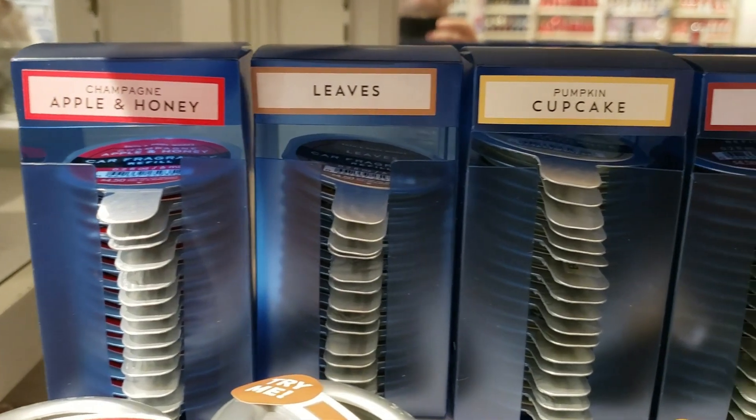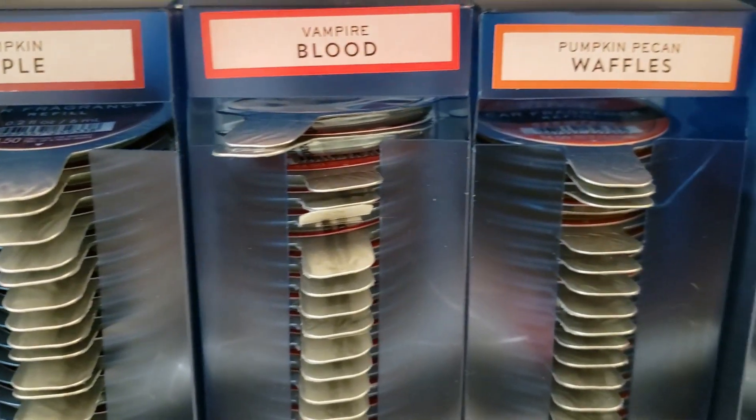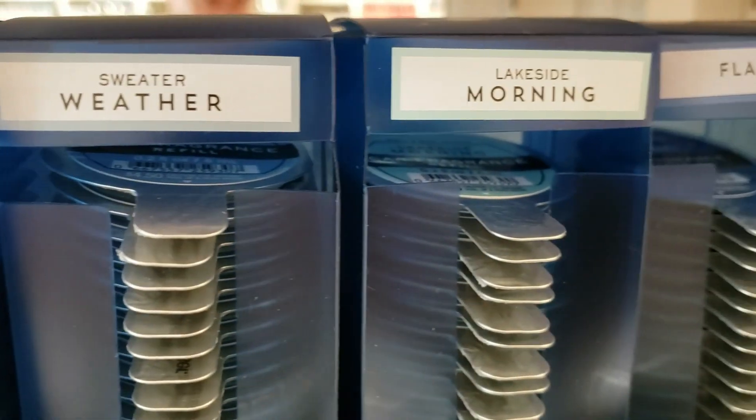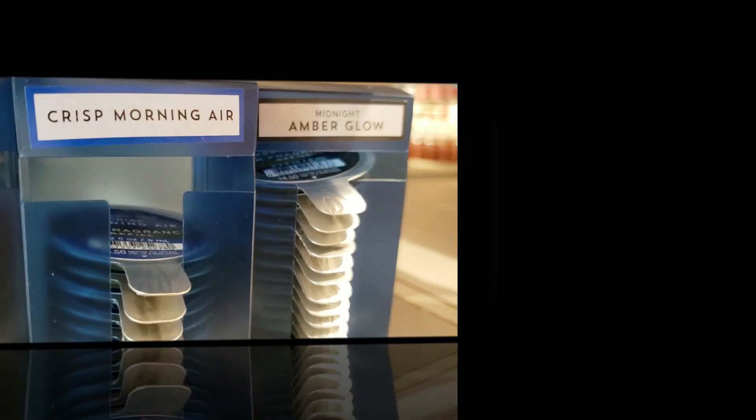We have Champagne Apple and Honey, Leaves, Pumpkin Cupcake, Pumpkin Apple, Vampire Blood, and Pumpkin Pecan Waffles in the car fragrance refills, as well as Sweater Weather, Lakeside Morning Flannel, Crisp Morning Air, and a new one — Midnight Amber Glow.